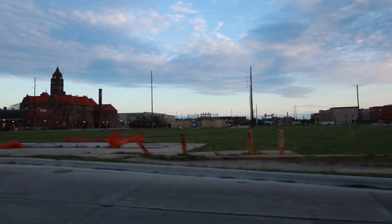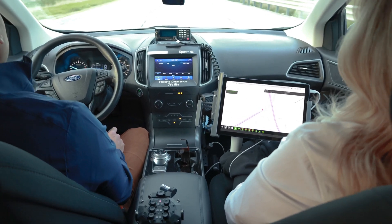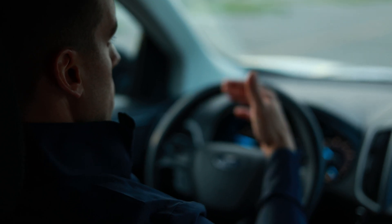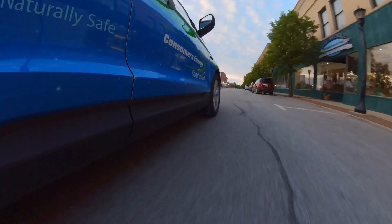The first couple of times Jody and I ran the equipment we realized — holy cow, this is monumental. It's a flip phone to an iPhone type of quantum leap that we've made in terms of data and technology. That was the first aha moment we had when we did our first couple of drives.